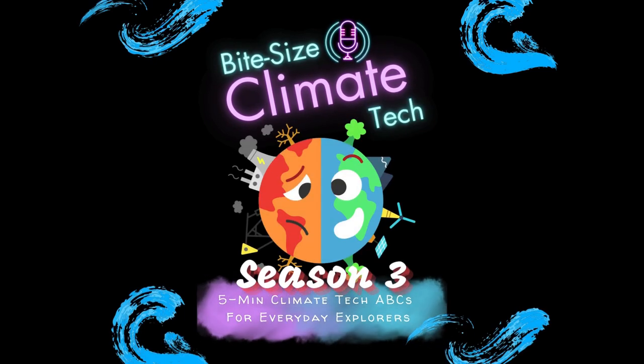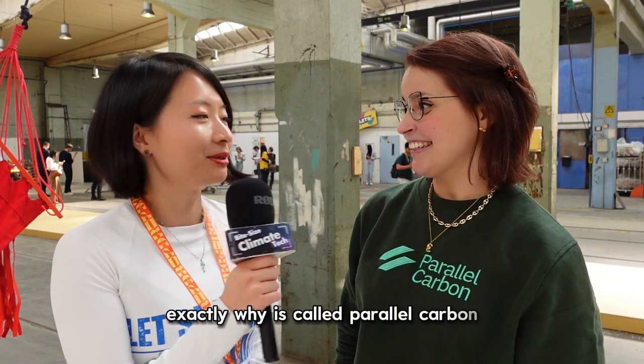You're listening to Bite Size Climate Tech, Season 3. We are at the venue of the Drop. I have the CTO of Parallel Carbon. My name is Aranza Carmona, founder and CTO of Parallel Carbon. She's going to tell me about the technology behind Parallel Carbon — exactly why it's called Parallel Carbon and what do you do?